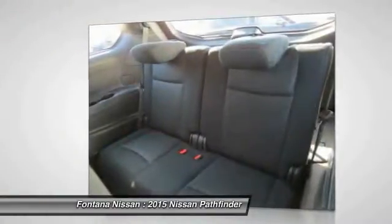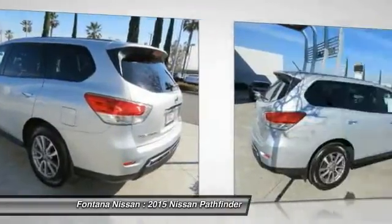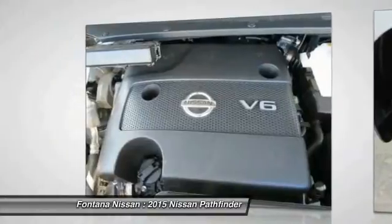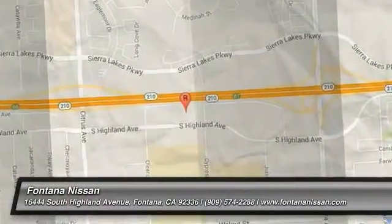If affordable style and reliability are what you're looking for, this vehicle couldn't be more perfect. Drive it today. For more information, visit www.fema.com.